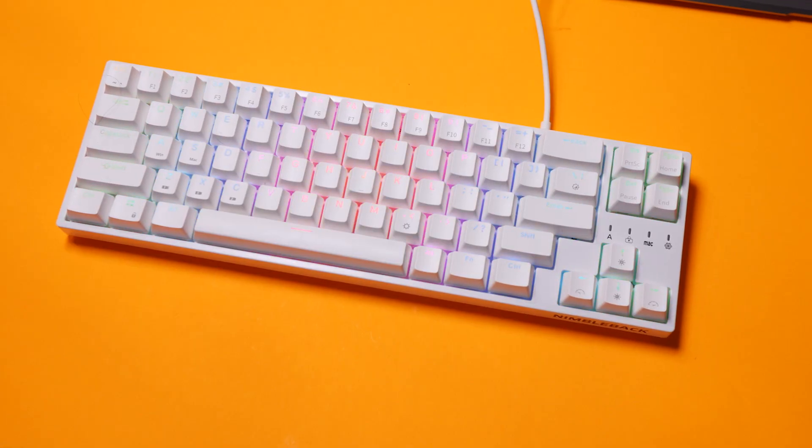You've got a cable, switch pullers, keycap pullers, a manual, a USB port in the back, rubber feet on the bottom, two dual-level pop-out feet for varying height adjustment, and Nimbleback branding in the front.